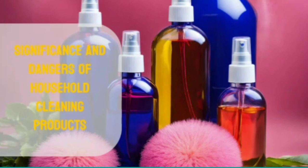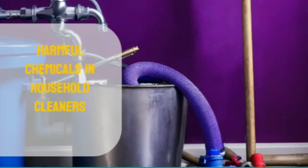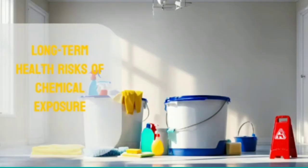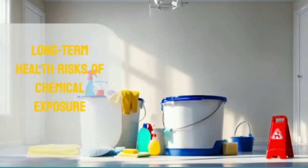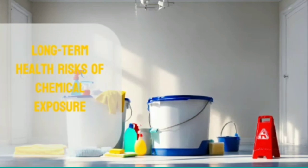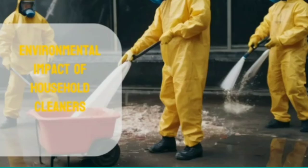Household cleaning products are important for keeping our homes clean and healthy, but many of these products contain chemicals that can be harmful to our health and the environment. Chemicals like ammonia, chlorine bleach, and volatile organic compounds (VOCs) are common in household cleaners. When released into the air, they can irritate our lungs and worsen conditions like asthma and allergies. Long-term exposure has also been linked to hormone disruption, reproductive issues, and even an increased risk of cancer. These chemical cleaners can also damage the environment when washed down the drain, contaminating waterways and hurting delicate ecosystems.